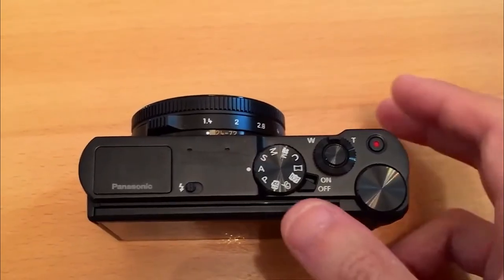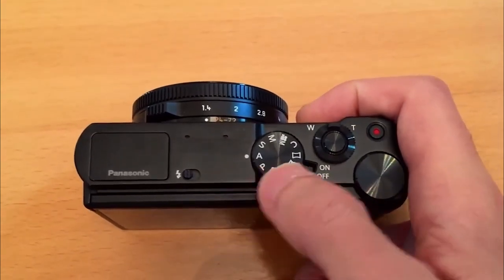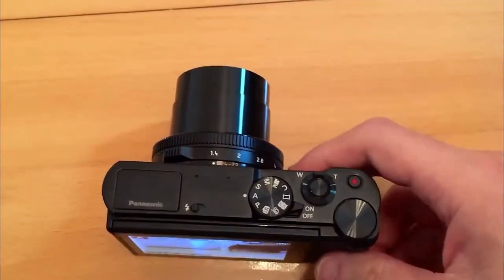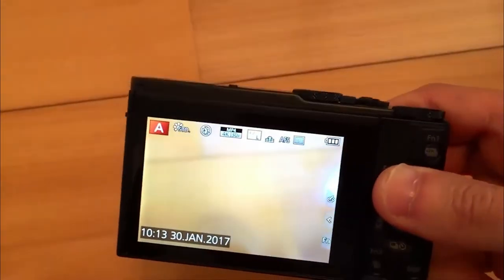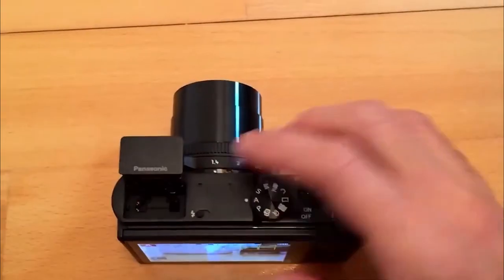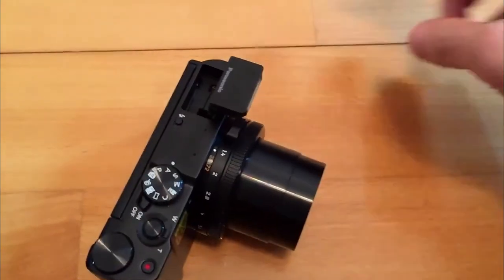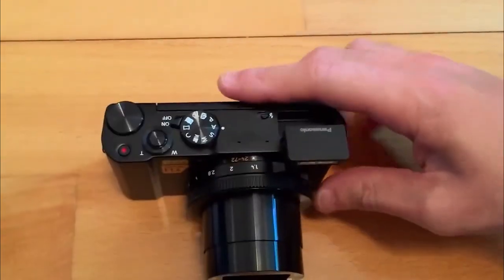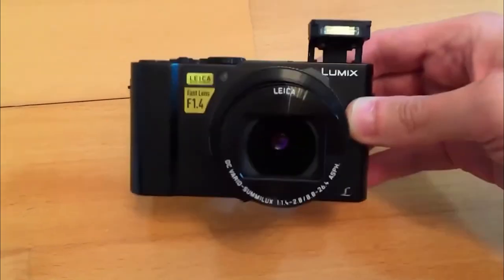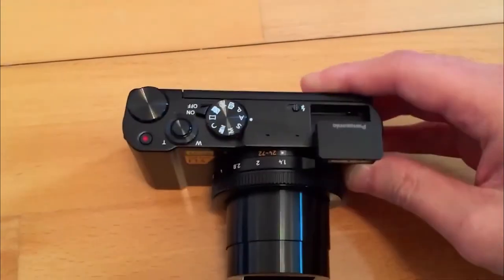It can also be held in just one hand. Moreover, it carries a resolution of 20.1 megapixels, which allows you to obtain even the smallest details on images. Its zoom range is from 24 to 72 millimeters, which corresponds to a magnification of 3. Thanks to its resolution, you will get good quality images regardless of the zoom level. Added to this is its large aperture of 1.4 to 2.8, so you can get great videos at 4K resolution, even in low light.